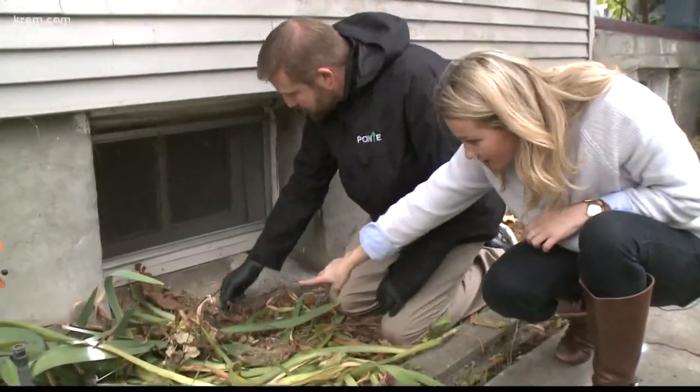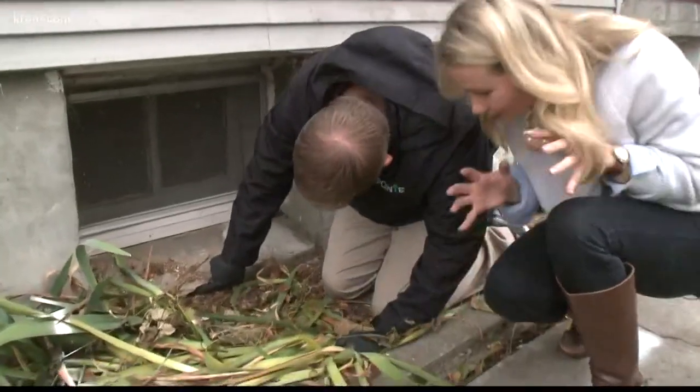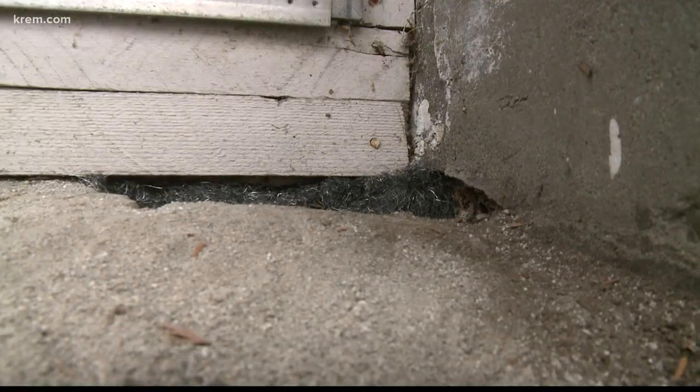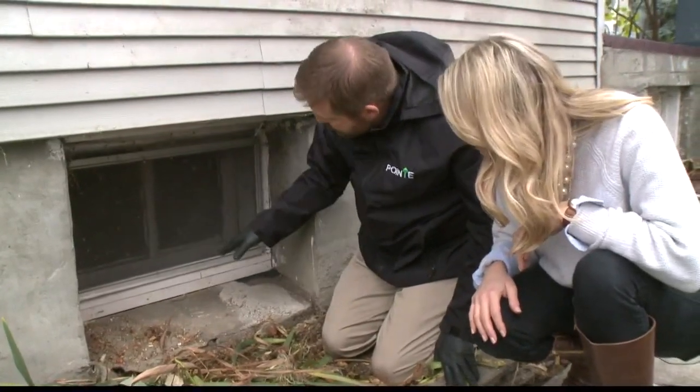I see a little hole right there. Exactly — this could potentially be a rodent burrow down in here. This is a great application of steel wool, because if a mouse got in here it's underneath that window sill plate and then it could get down into the basement.